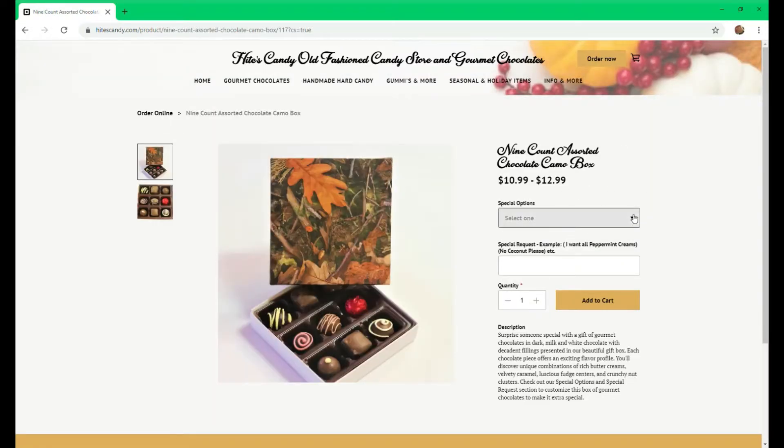We have a special option selection so you can get all creams, just creams and caramels, or no nuts. And if that's not enough, we also have a special request section where you can request no coconut or no peppermint, and just add that to your cart.